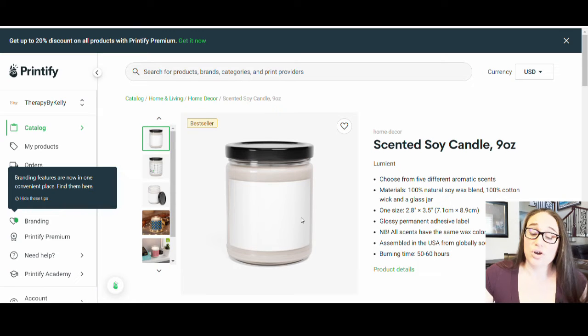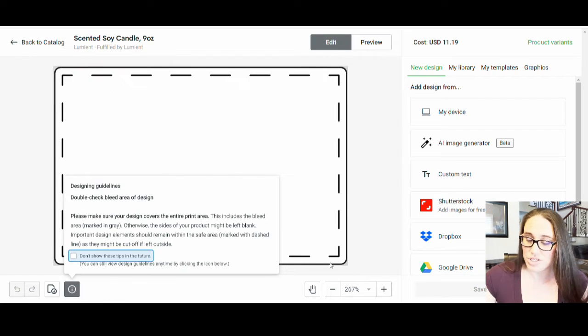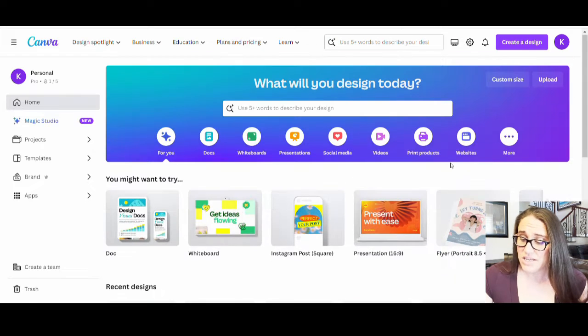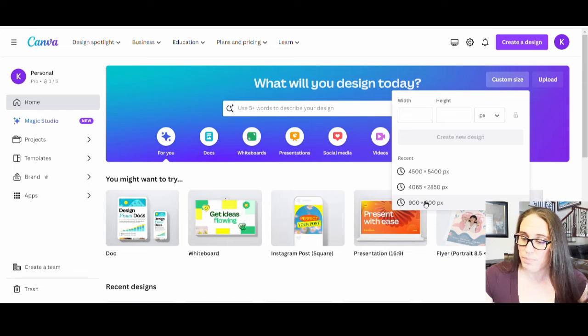So let's say this is the one that I wanted to go with. We're going to design for this label right here. I'll go ahead and click Start Designing, and it's going to take me right to the basic label, which is nothing more than a plain rectangle. If I scroll down, I can get the size guidelines — 900 by 600 pixels, that's all I need. So from there I could jump over to Canva, do a custom size of 900 by 600 pixels, and open up the page.